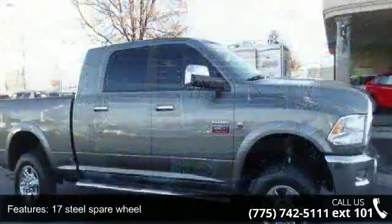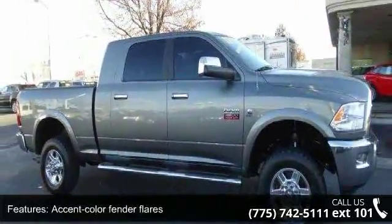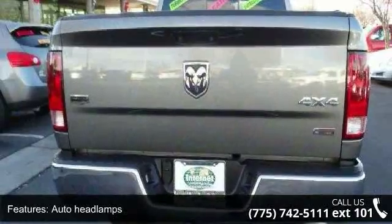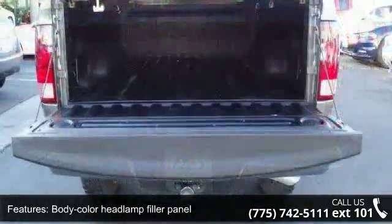Enjoy these notable features: 17 steel spare wheel, accent color fender flares, auto headlamps, body color headlamp filler panel, box and rear fender lamps, cab clearance lamps, cargo lamp, center wheel hubs, courtesy lamps and heated glass.